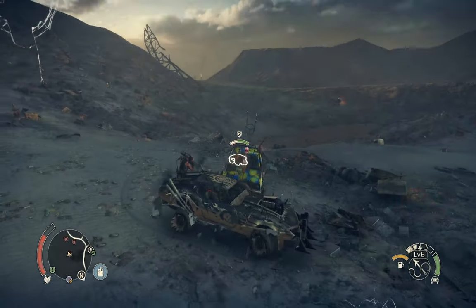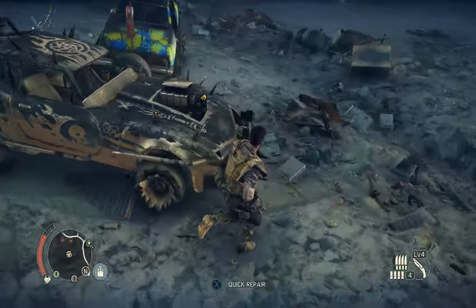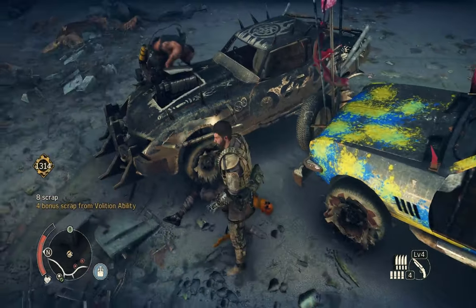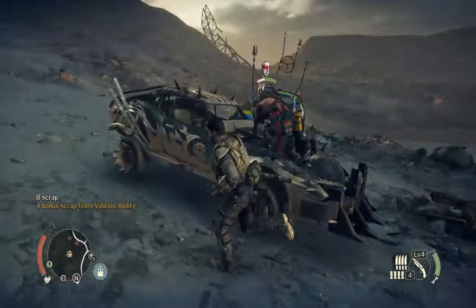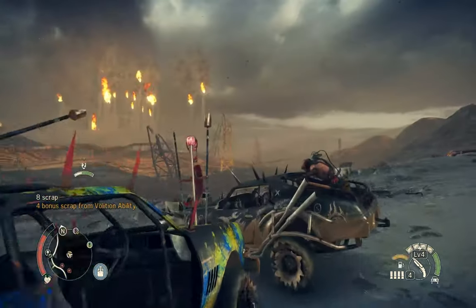I haven't found a good way to capture my Steam Deck gameplay yet, so I took this footage on my PC, but I can assure you that I've tested all of these games out on my own Steam Deck, which has been a great experience. Without further ado, here are my 10 best battery life Steam games for the Steam Deck.